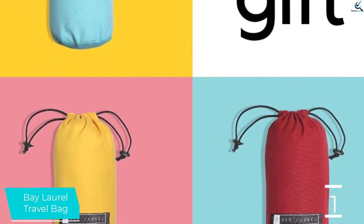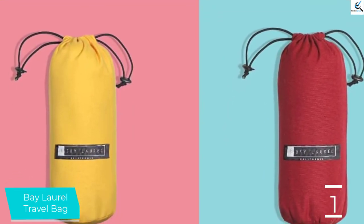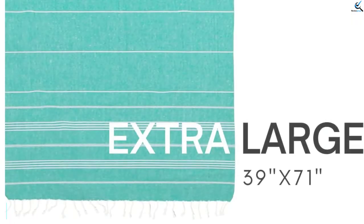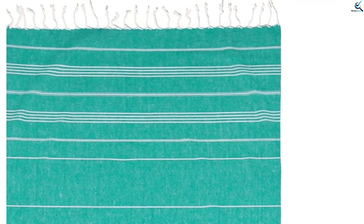The towel soaks up liquid and dries quickly and, once dry, can be packed away neatly in its carry bag. The Bay Laurel is on the stiffer side, but the good news is it does get a touch softer with use and laundering. It also started pilling a tiny bit after the first wash; remarkably, the pilling subsided after the second wash and mostly went away. This option is best for those who travel and want to keep their towel clean and separate from their other luggage via the carry bag.